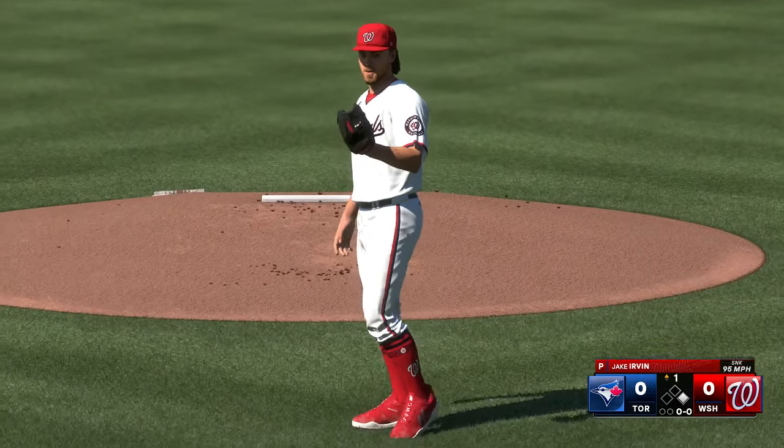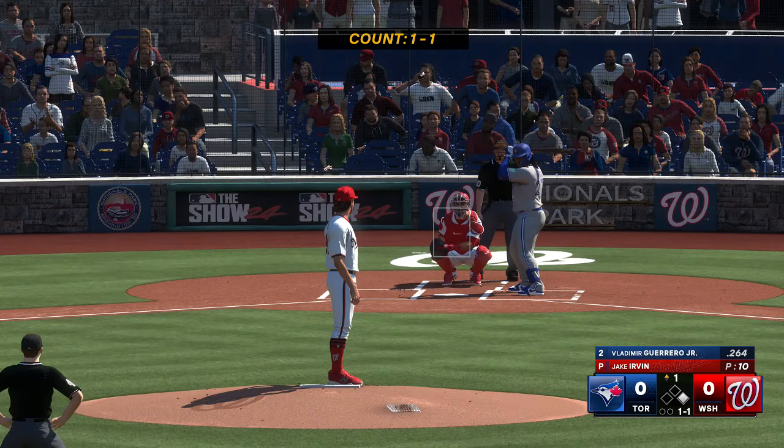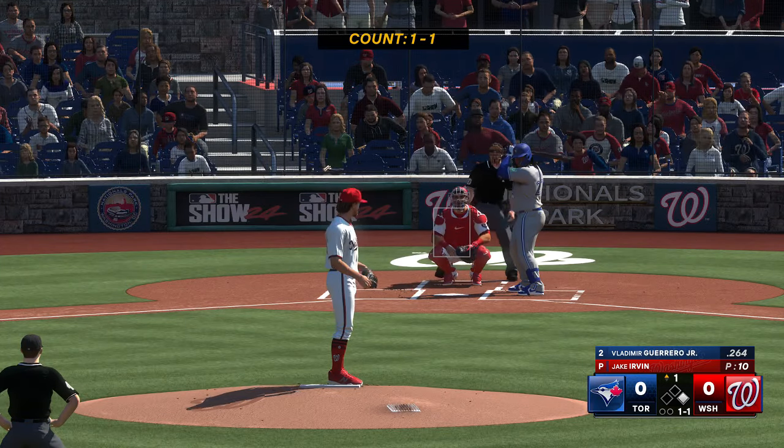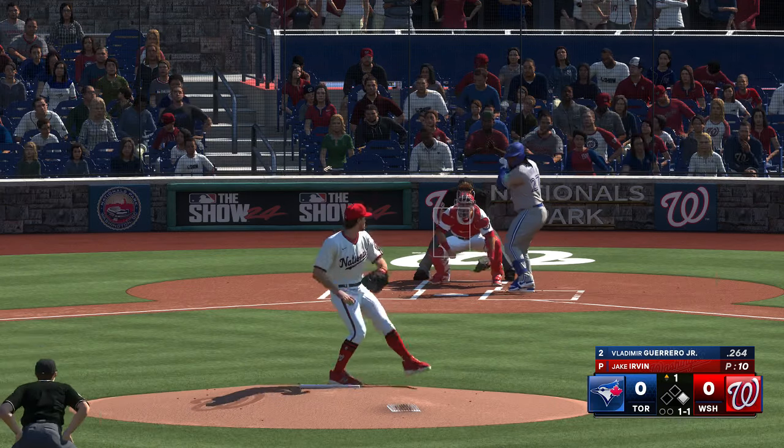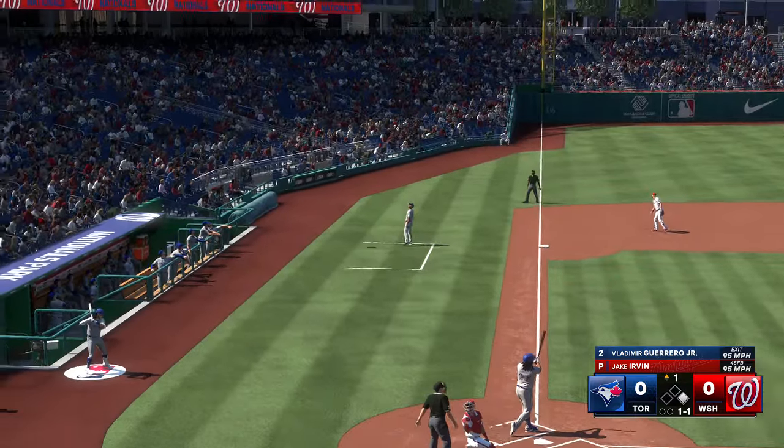That one misses — leadoff walk. It wasn't easy, but he earned that walk after a long at-bat. This is a story we were paying attention to before the game; we've seen Irvin give up walks in the past, and it's an issue once again early on. Here's Vladimir Guerrero Jr.